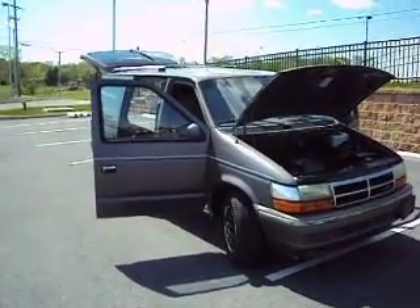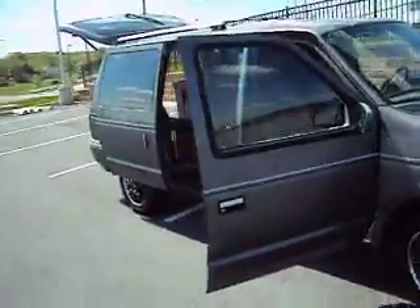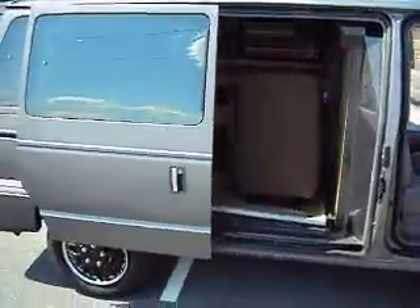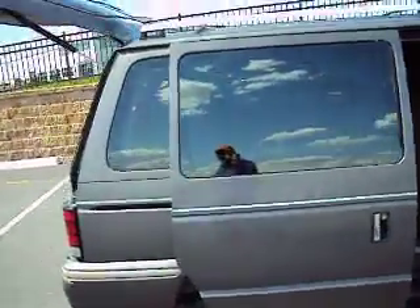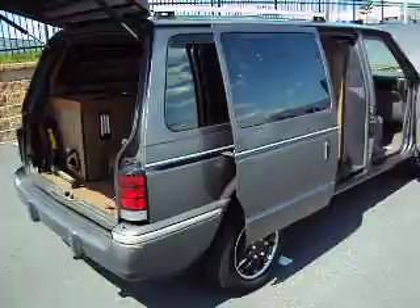Hello, you're looking at a pretty interesting vehicle here. It was a preview and surveillance vehicle for the US government. It's a 1991 Dodge Caravan, very low mileage, 60,000 original.